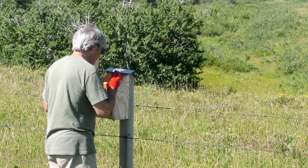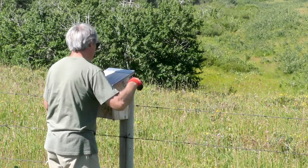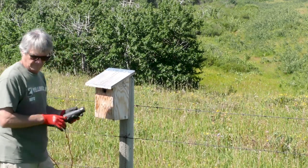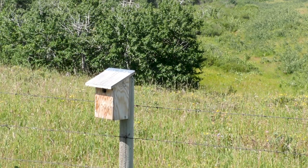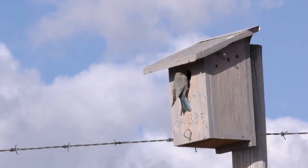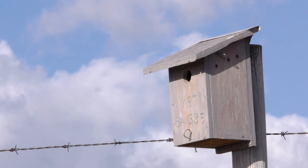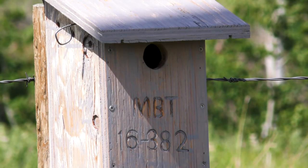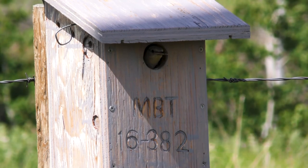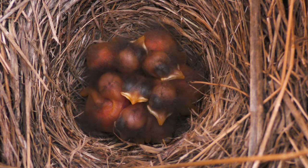Although bluebirds are cavity nesters, habitat loss and competition with other birds such as swallows, chickadees, sparrows, and wrens cause many bluebirds to look for alternate nesting sites such as these specially constructed nest boxes. These boxes not only provide an effective nesting environment for the bluebirds but also provide us with an opportunity to peek inside.